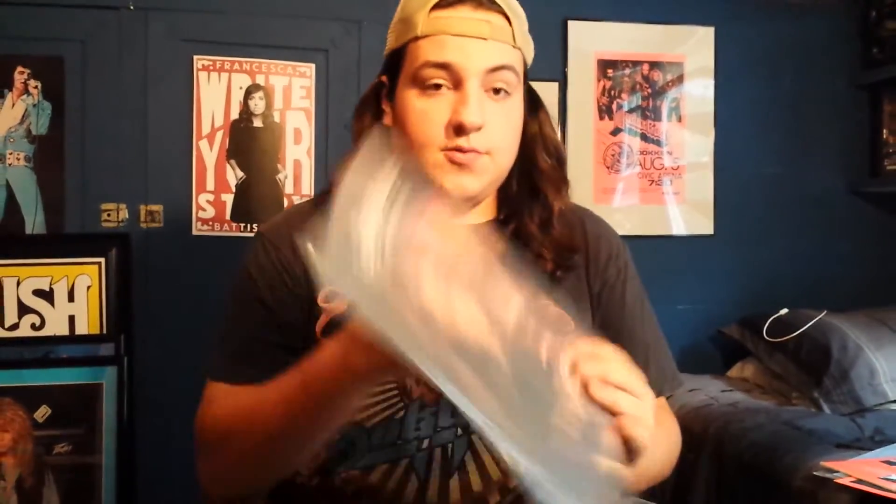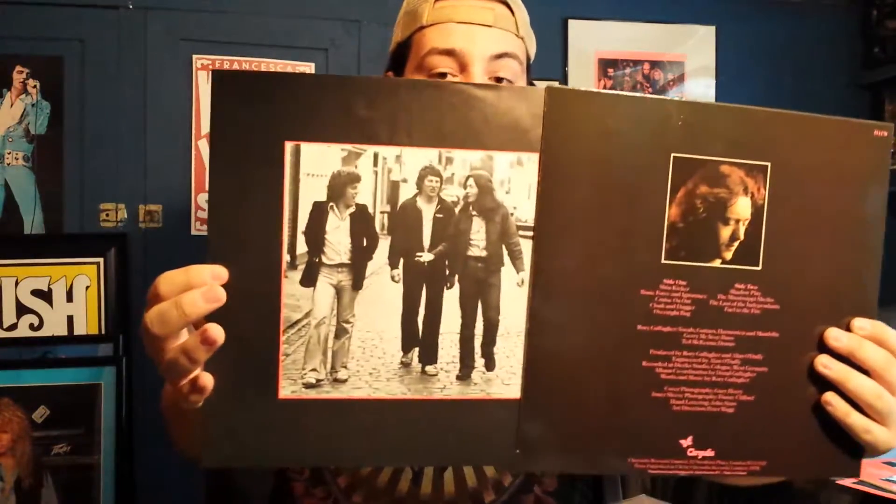Next up is an album I didn't already have — Photo Finish. This has my favorite Rory Gallagher song of all time, Shadowplay, on it. It has the original inner sleeve and this is a Holland pressing on the Chrysalis label.